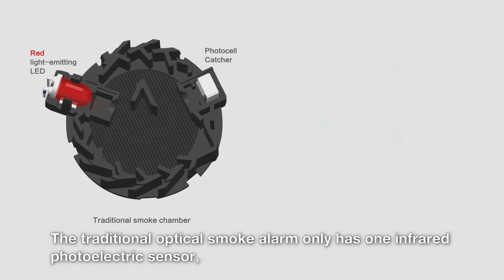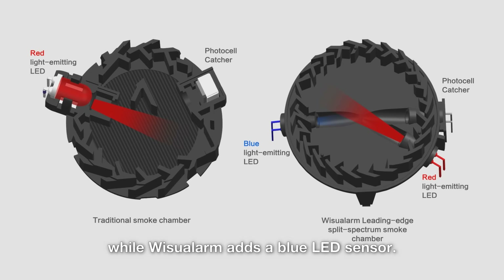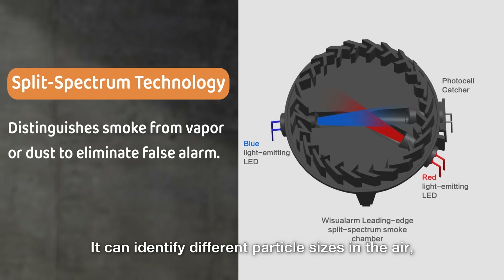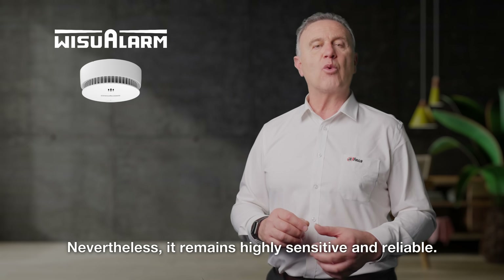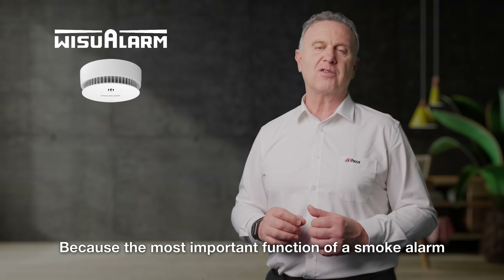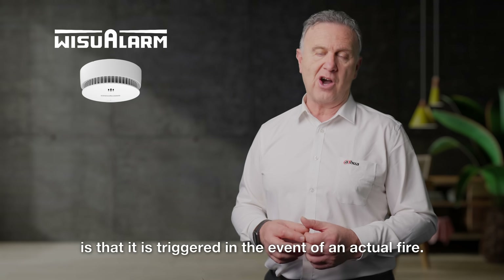How does it work? The traditional optical smoke alarm only has one infrared photoelectric sensor, while Weezoo Alarm adds a blue LED sensor. It can identify different particle sizes in the air, reducing false alarms caused by steam and dust. Nevertheless, it remains highly sensitive and reliable because the most important function of a smoke alarm is that it's triggered in the event of an actual fire.